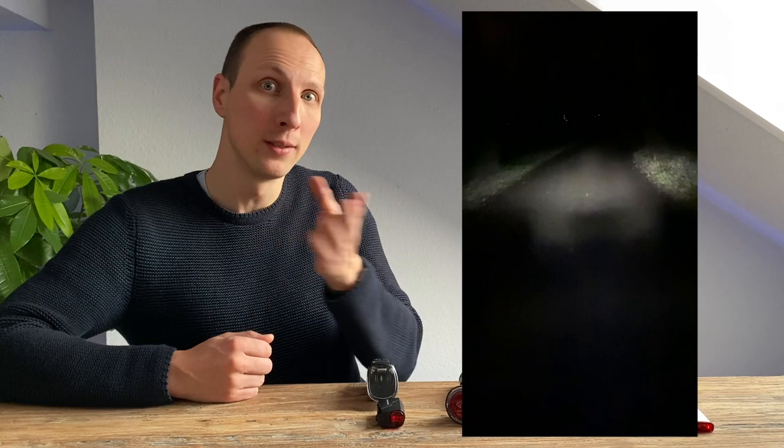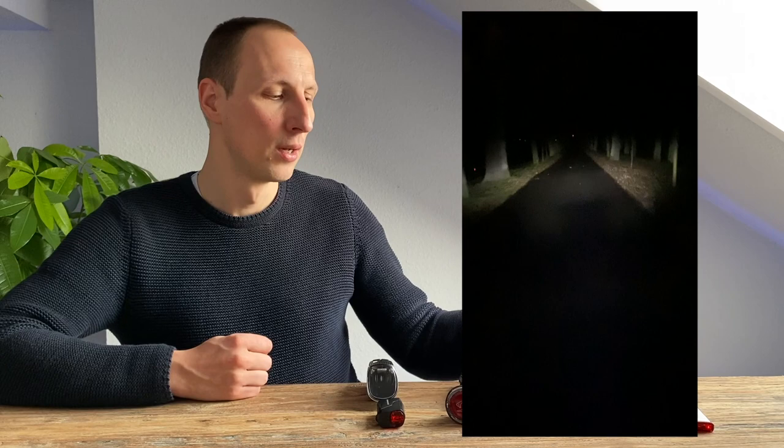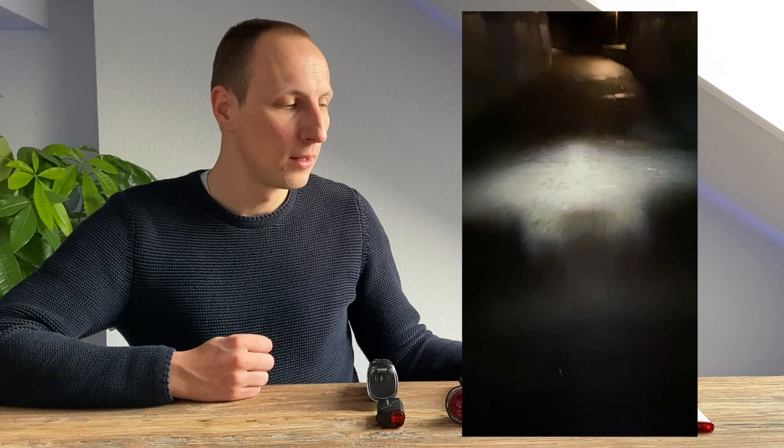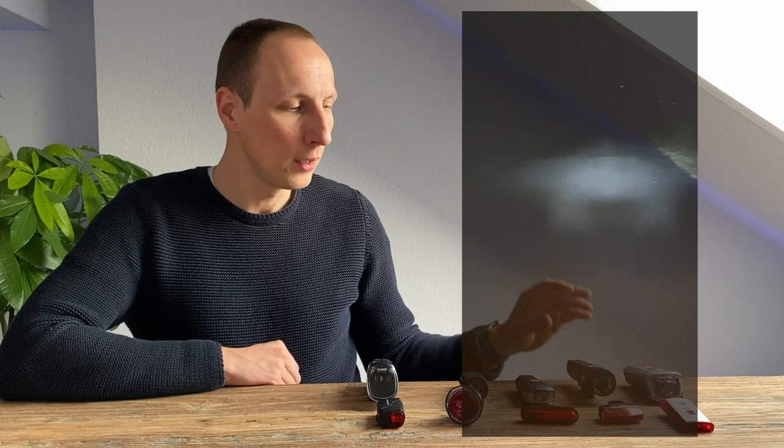Die CatEye G-Volt 50 ist eine sehr spezielle Lampe – und speziell meine ich hier durchaus positiv, weil sie den breitesten Lichtkegel im gesamten Testfeld hat. Das ermöglicht es, insbesondere bei kurvenreichem Gelände zu sehen, was links und rechts des Weges ist. Die Ausleuchtung ist auch durchaus gut, man sieht, dass da mehr Lux drinstecken als bei der Vancouver oder der Sigma Sportster. Dennoch ist die Reichweite – also wie weit die Ausleuchtung in die Ferne geht – für uns etwas gering; das hätte etwas mehr sein dürfen.